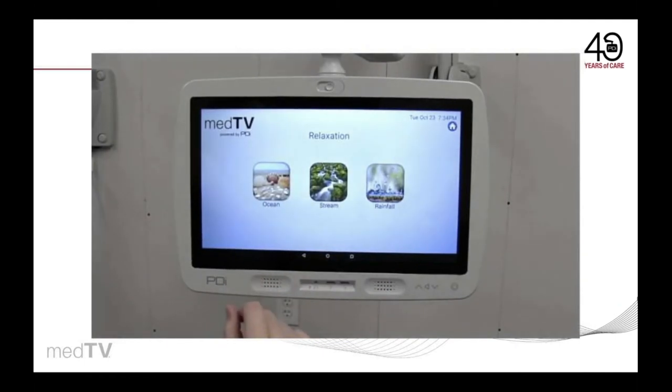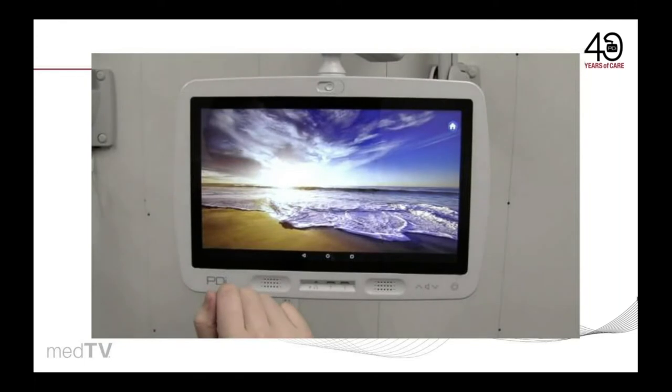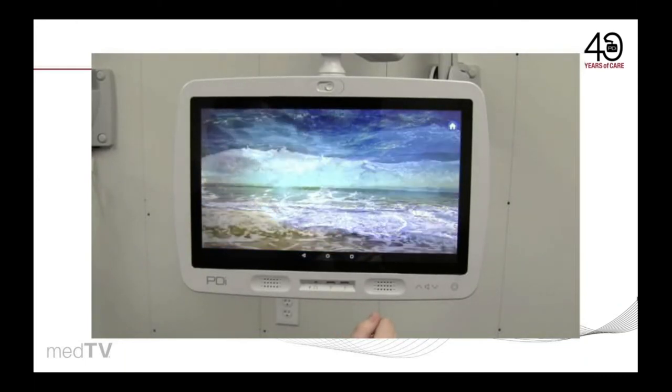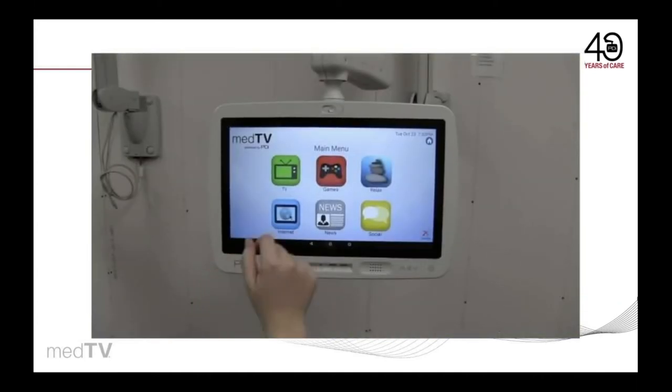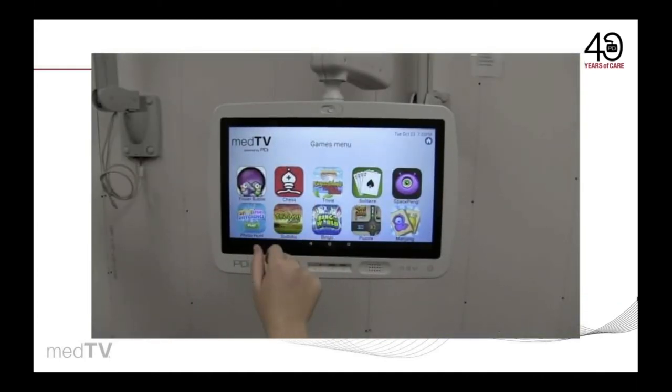With just a simple touch, patients or residents can fill their room with soothing nature sounds such as relaxing waves, soft rain, or rushing streams. This helps to reduce anxieties, aid restful healing, and drown out nearby sounds. These preloaded apps do not require any contract subscriptions or fees. MedTab is also fun with 10 preloaded games.